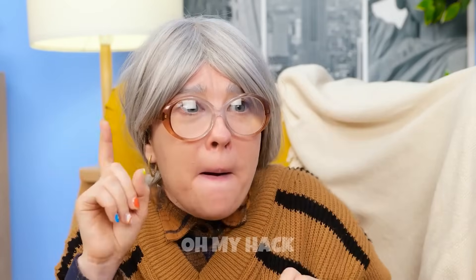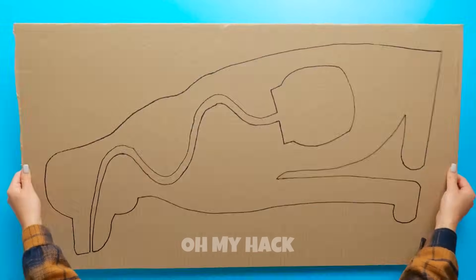Grandma! What happened to my puppy savings jar? Don't worry! Granny can fix this! I just need some cardboard.